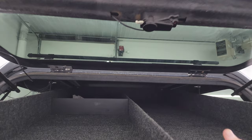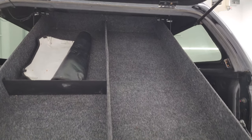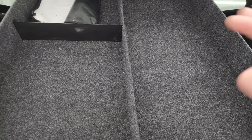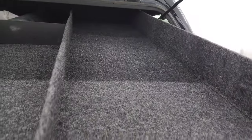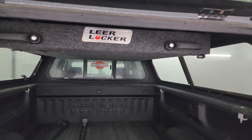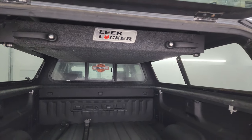The Lear locker slides down like that so you can store stuff in here — it sits down in about a four-inch height area. It slides right back up and locks into place — a really nice piece. You can lock it with a key as well.